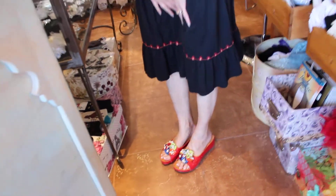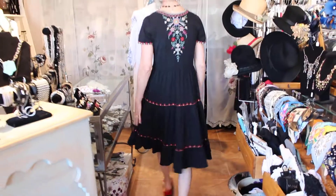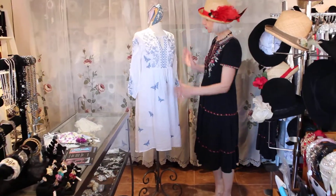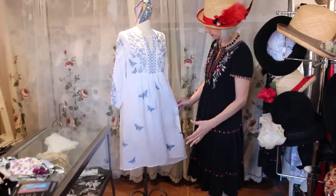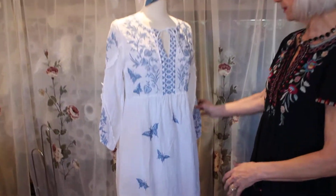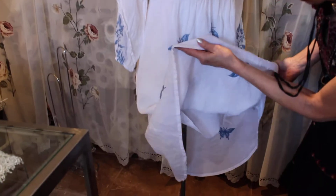And then this one is just so beautiful — simply beautiful. I love the blue butterflies. It comes with the slip so you don't have to worry about the see-through.